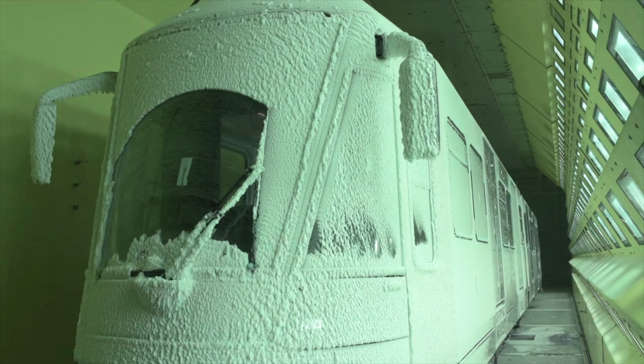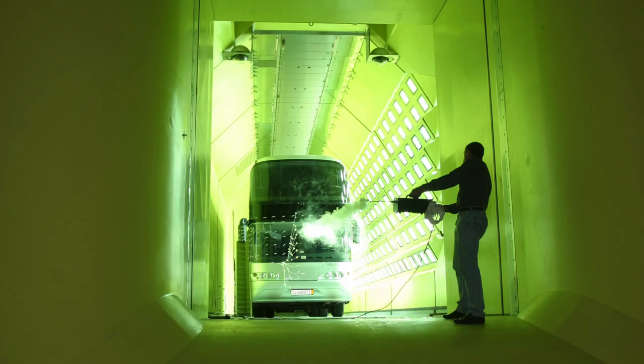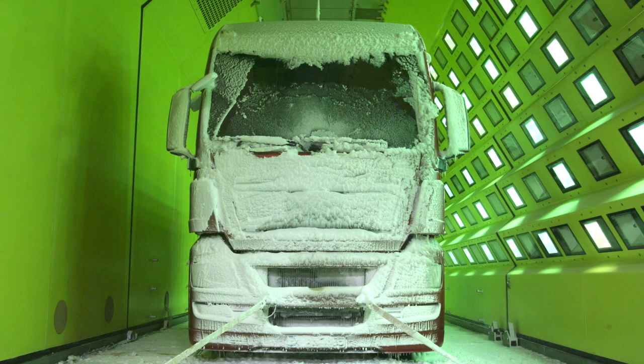How long does it take for the front windscreen to defrost? Do the wipers provide a clear view? The car industry also benefits from tests carried out in the climatic wind tunnel, like windscreen wiper tests under extreme conditions.